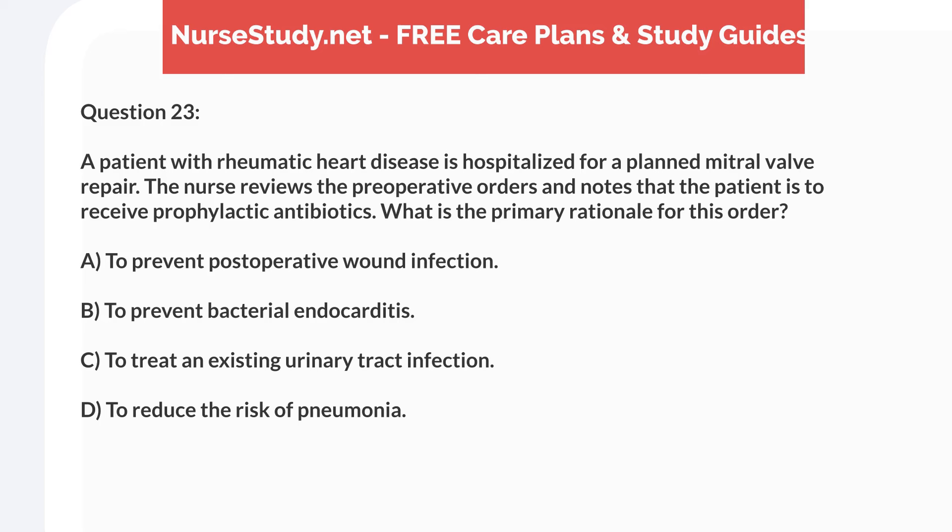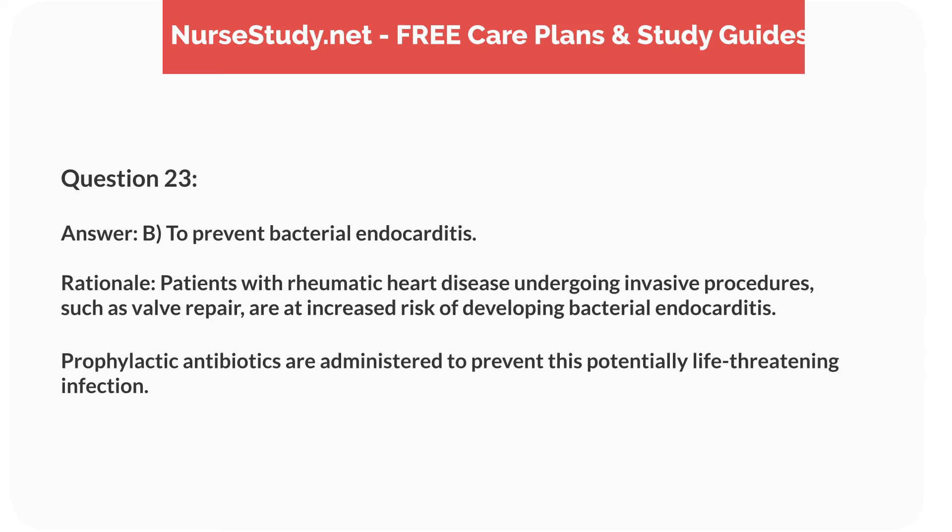Question 23. A patient with rheumatic heart disease is hospitalized for a planned mitral valve repair. The nurse reviews preoperative orders and notes prophylactic antibiotics are ordered. What is the primary rationale? Answer: B. To prevent bacterial endocarditis. Rationale: Patients with rheumatic heart disease undergoing invasive procedures such as valve repair are at increased risk of developing bacterial endocarditis. Prophylactic antibiotics are administered to prevent this potentially life-threatening infection.